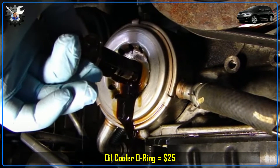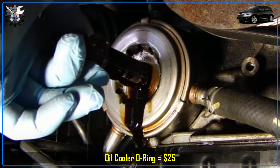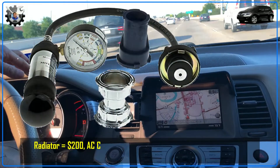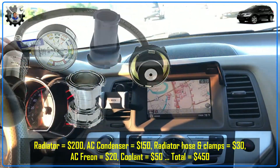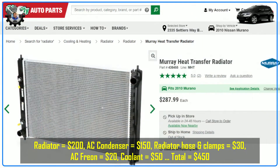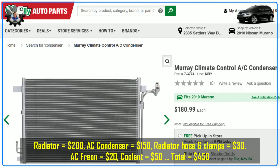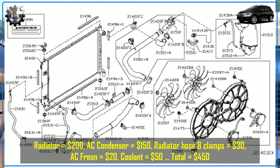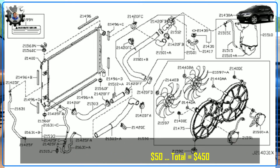With oil dripping to the floor I had to replace the oil cooler O-ring, which is located just behind the oil filter housing. After that I did a pressure test and found a couple of small holes in the radiator that were leaking coolant, so I replaced it. While at it I also replaced the AC condenser, since the part was cheap and I didn't want to go through all the hassle of removing, reinstalling, and recharging coolant and AC again.